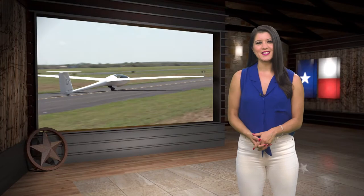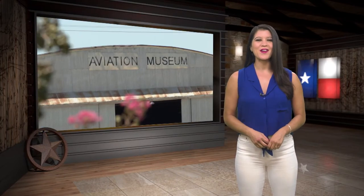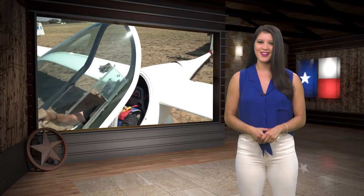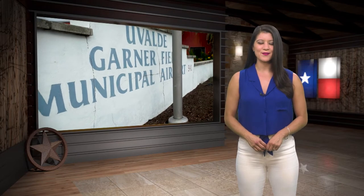Hey y'all, welcome back to Yellow Texas. This one is for all you aviation enthusiasts. We found a special hangar that lets you jump back in time and also hosts its own glider competition that brings in folks from all over the world. Exciting, right? So join us for the ride as we make our way to the beautiful hill country — Vivaldi, Texas.